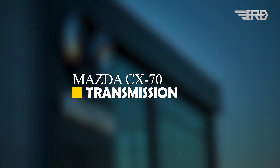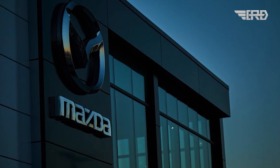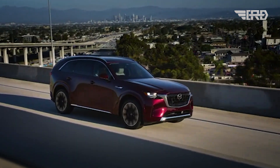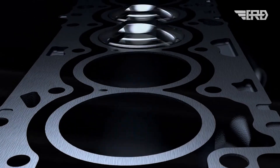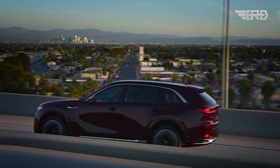The transmission system is another noteworthy feature, with Mazda opting for an eight-speed automatic gearbox. This choice emphasizes smooth and efficient power delivery, in line with the brand's reputation for crafting vehicles that prioritize a seamless driving experience.